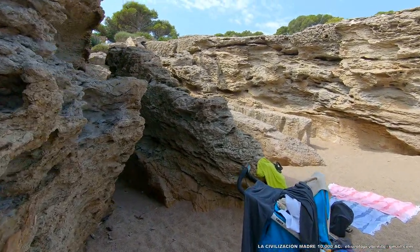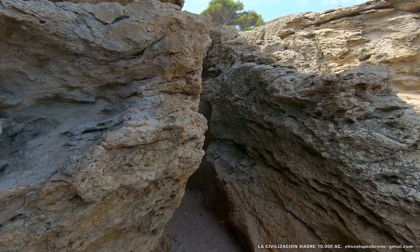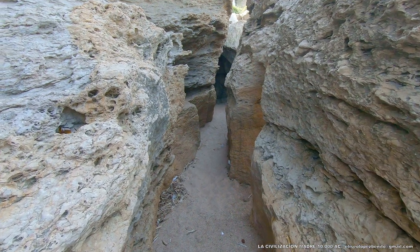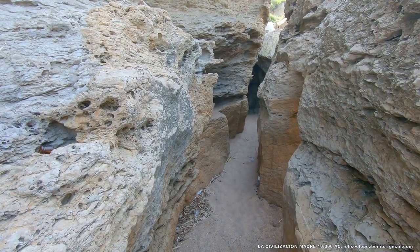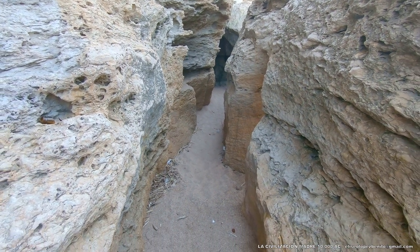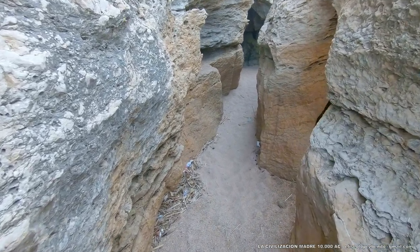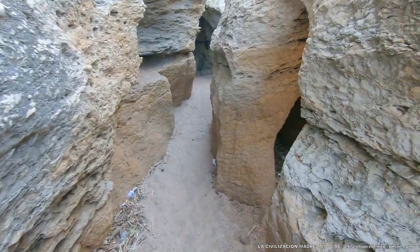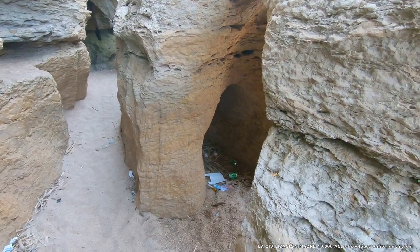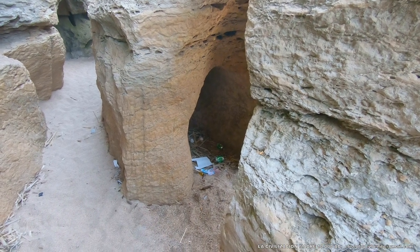Observad los materiales que utilizaron. Ese es el pasillo de entrada que únicamente permite entrar a una persona, porque se trata de una experiencia única y personal. Pues ya lo veis, se trata de pura arquitectura y no de procesos erosivos.